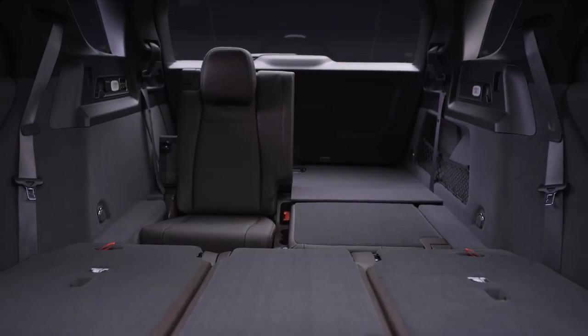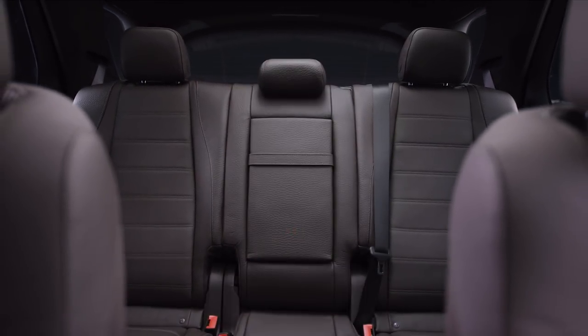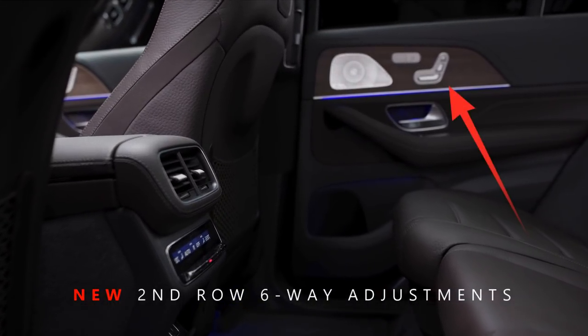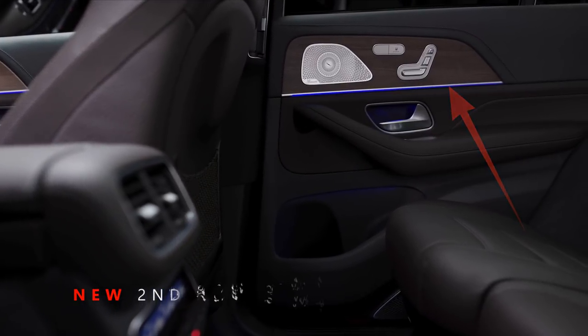The third row can be ordered with full electrical fold, similar to the current GLS class. The second row seat can be ordered with full six-way electrical adjustment, and can also be equipped with an easy entry option — the same as in the GLS class — which makes entry to the third row a breeze.